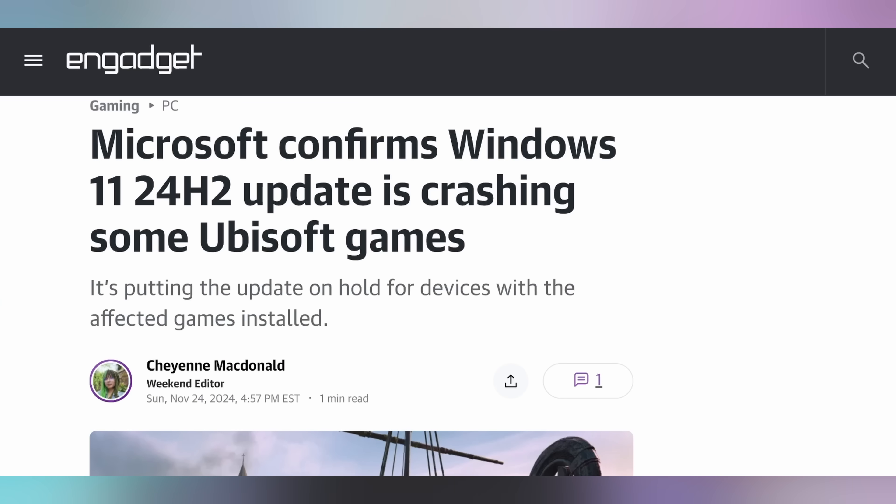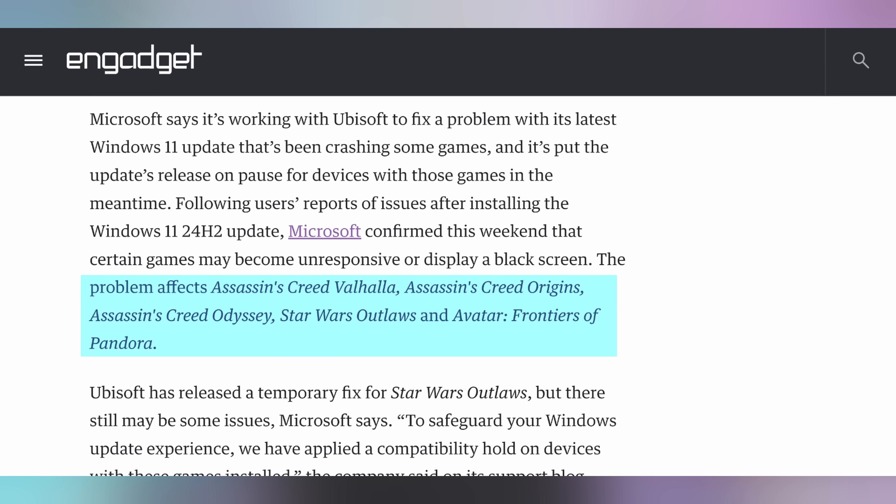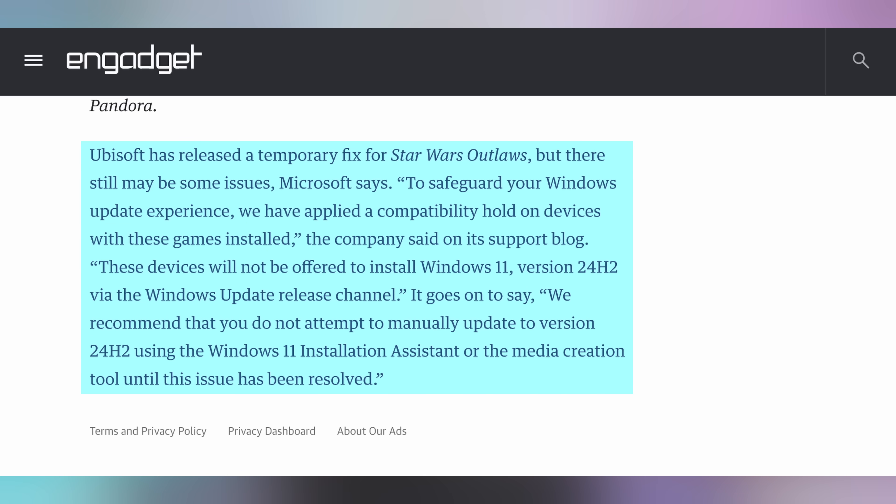In case you're playing Ubisoft games on Windows 11, you're getting a paused update if you have any of these various Ubisoft games installed on your PC: Assassin's Creed Valhalla, Origins, Odyssey, Star Wars Outlaws, or Avatar Frontiers of Pandora. There's just some weird quirk that bricks the games, causes black screens — Windows 11 not jiving with Ubisoft. They're working to fix that. There are some hot fixes for Star Wars Outlaws where you don't have the black screen issue, but there are still some performance difficulties, in case that matters to you if you're on the bleeding edge of Windows updates.